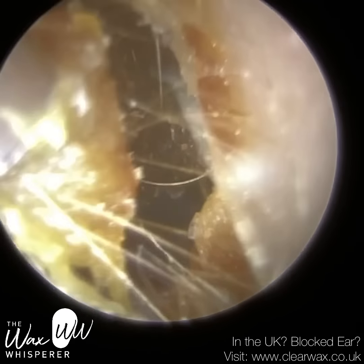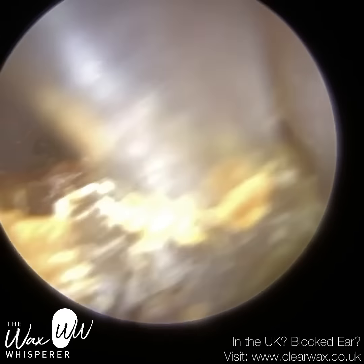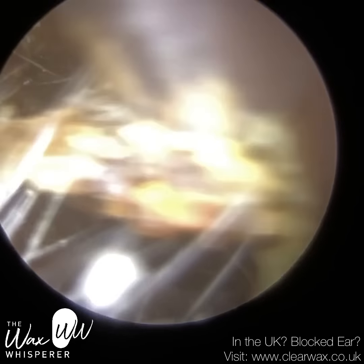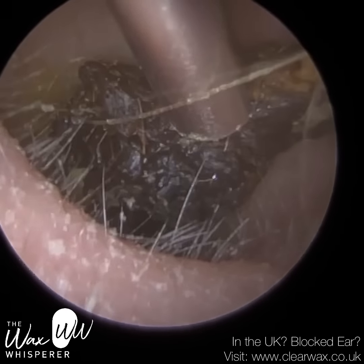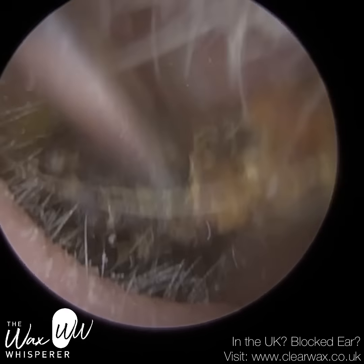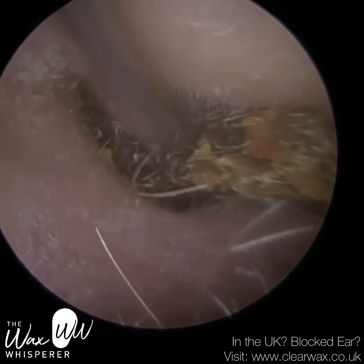You can tell by the color it's been there for a while — it's oxidized and turned black. The more tail end of the wax turns black, as that wax was initially on the outer third of the ear canal, and as the wax plug formed it got pushed deeper into the ear where it could oxidize. You can see it's almost black in appearance, whereas the more lateral wax is a bit lighter in shade.